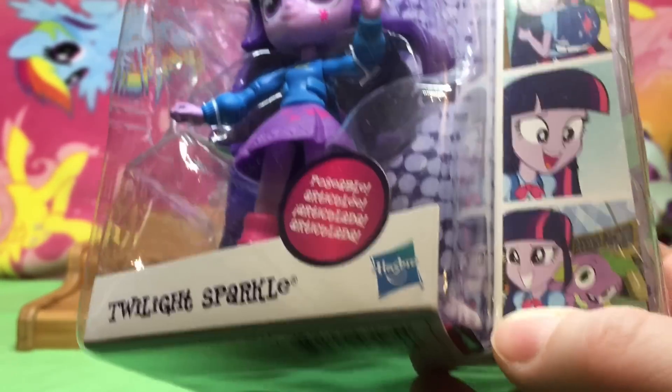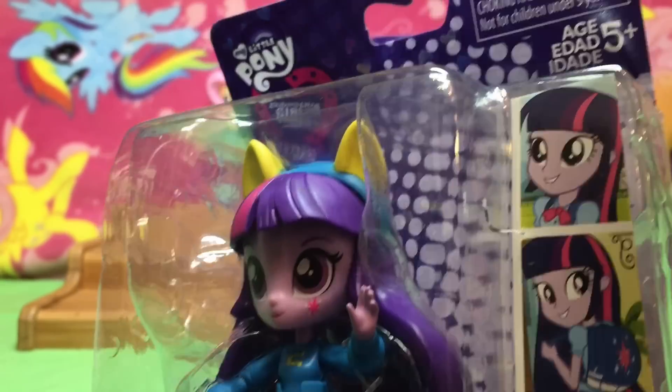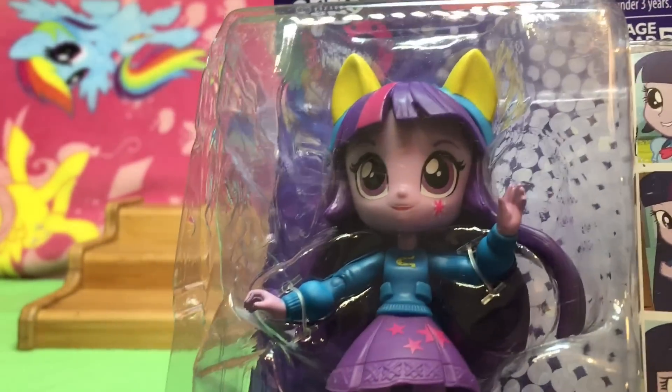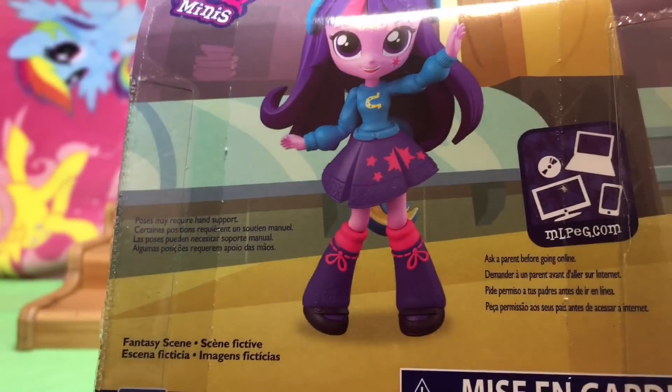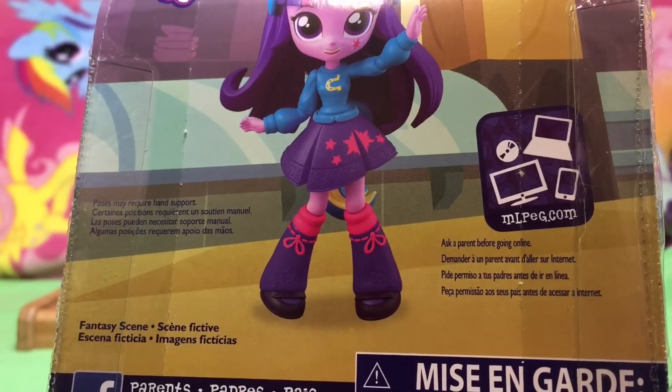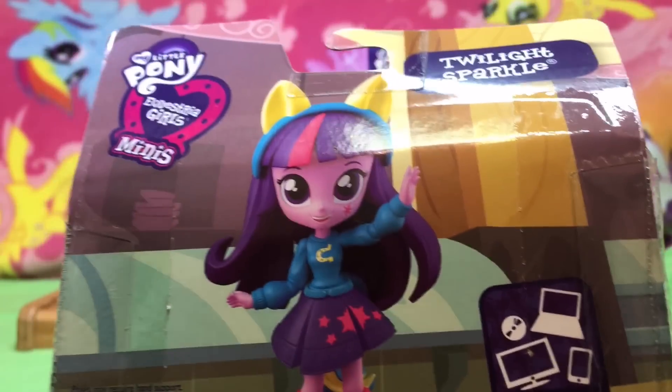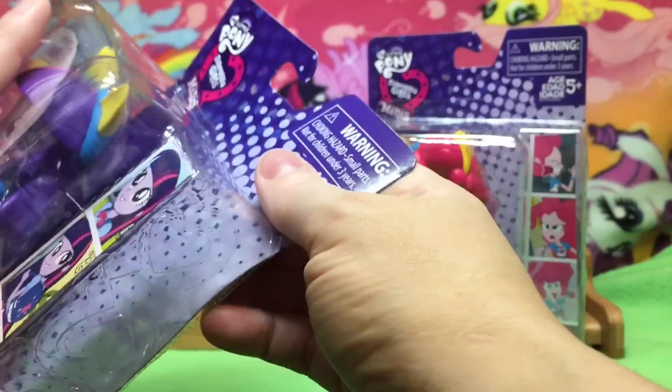There's her pictures with Spike the dog and her backpack with her cutie mark. Amazing how that happened. And then here's the back of her. Does this one say yes? Ask a parent before going online. Poses may require ear and support because it's a fantasy scene. And this showed up like this today, all wrinkled.